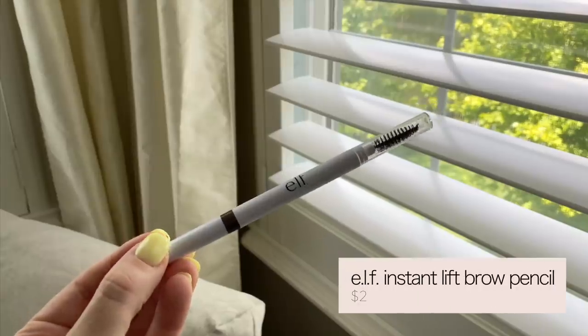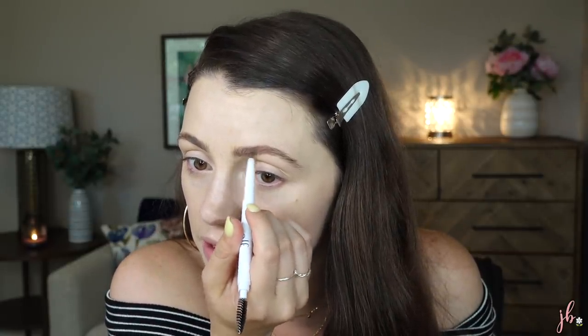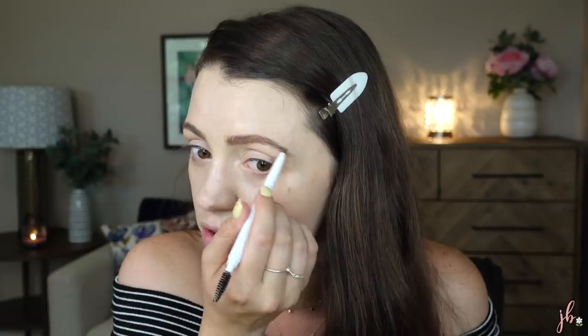Brows — this is an e.l.f. product I've loved for years and I'm excited to own again: it's their Instant Lift Brow Pencil. Super inexpensive. I use the shade neutral brown. It's a bigger pencil but they do have a thinner one. E.l.f. does a really good job with their brow products and I love that it comes with a spoolie. It goes on really easily — three swipes and you're done. It's creamy enough that it goes on quickly but it'll still stay in place pretty well. Lately I've been dusting a little powder on top of my brows, and with any product I use, it helps increase the longevity.